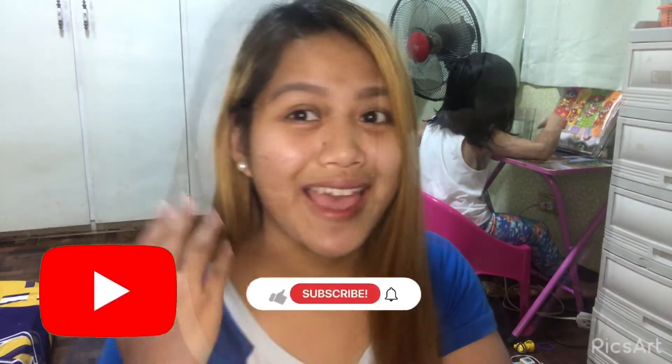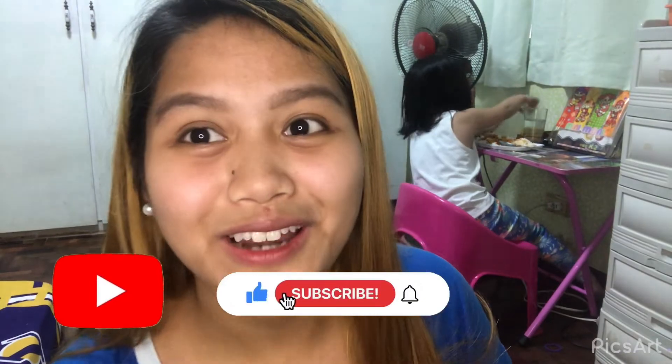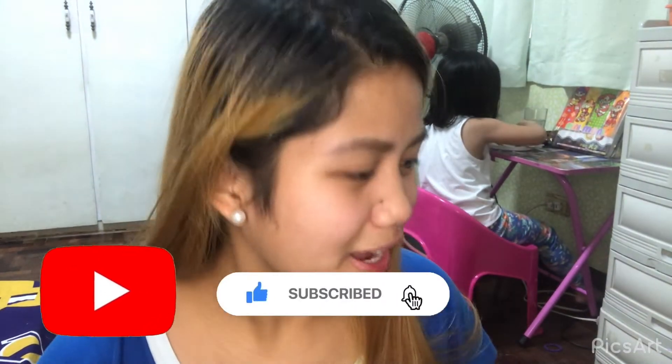Hi guys! I'm Mommy Seth. Hi mga momkies! Welcome sa aming YouTube channel, Together with Mommy Seth. Kung hindi ka pa nakakapag-subscribe, mag-subscribe ka na ngayon!